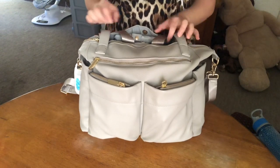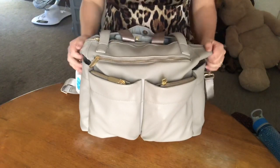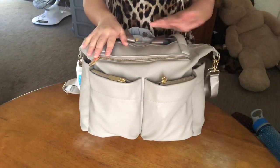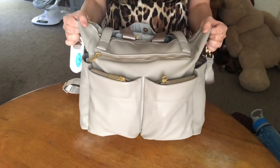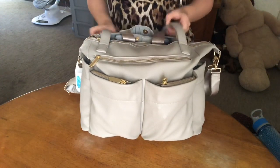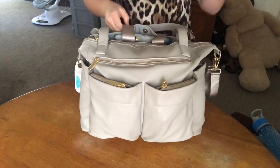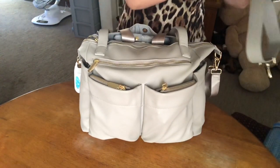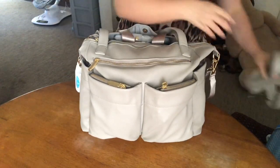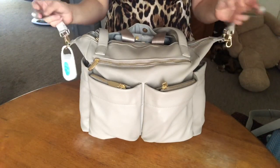Hi guys, welcome back to my channel. As you guys saw by the title of the video, this will be what's in my diaper bag for a busy day out. So this is what I've packed in my Miss Fong diaper bag tote, and it's convertible. It has the tote style, the backpack straps, the messenger strap slash crossbody, and it also includes the stroller straps, which come with the bag.